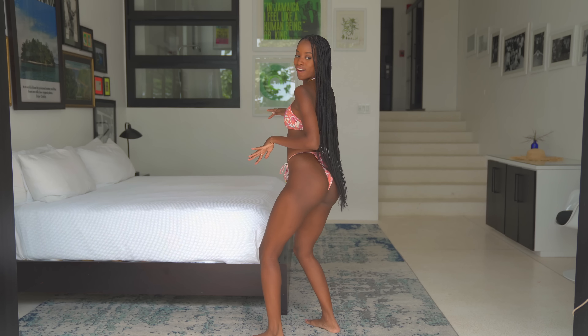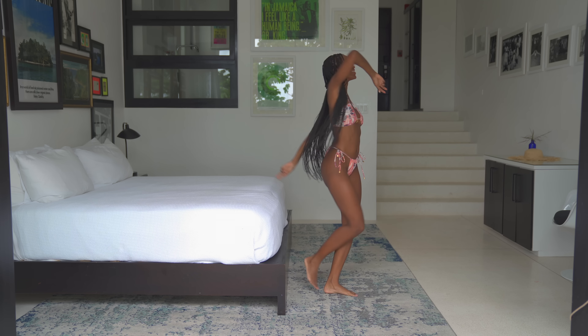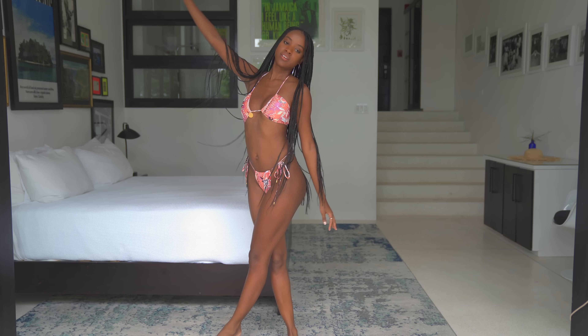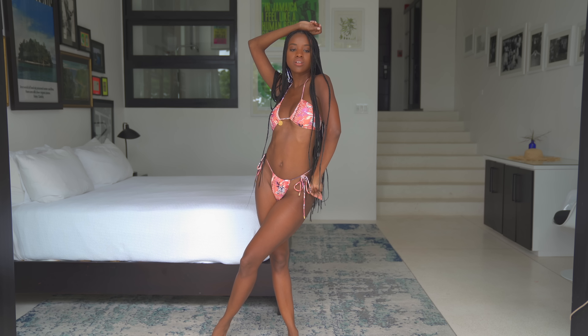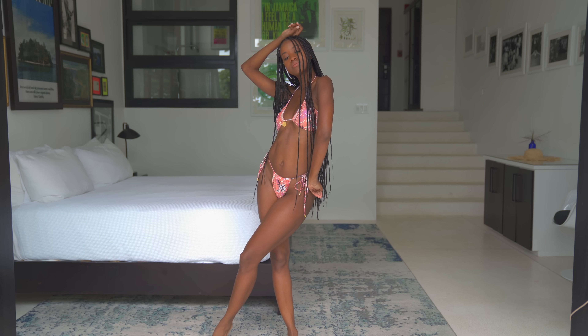One thing about me behind the scenes — there's always music playing. I'm always twerking, dancing, jamming, having a great time. I think this swimsuit is going to get a 10 out of 10 for those dance moves. Gorgeous.